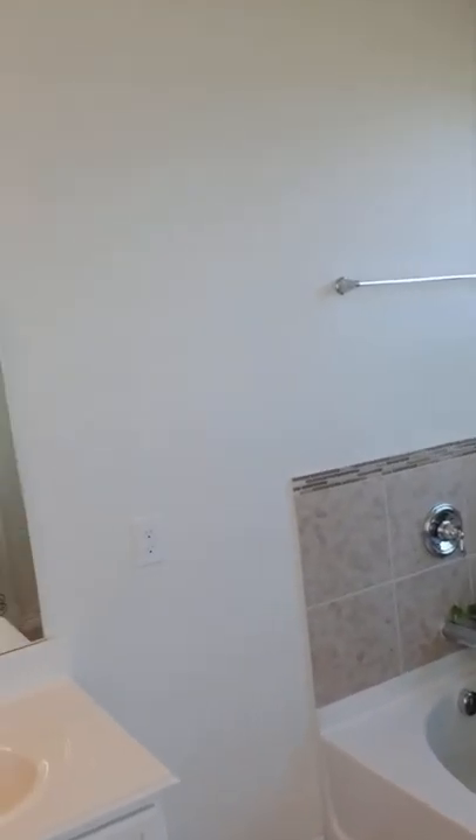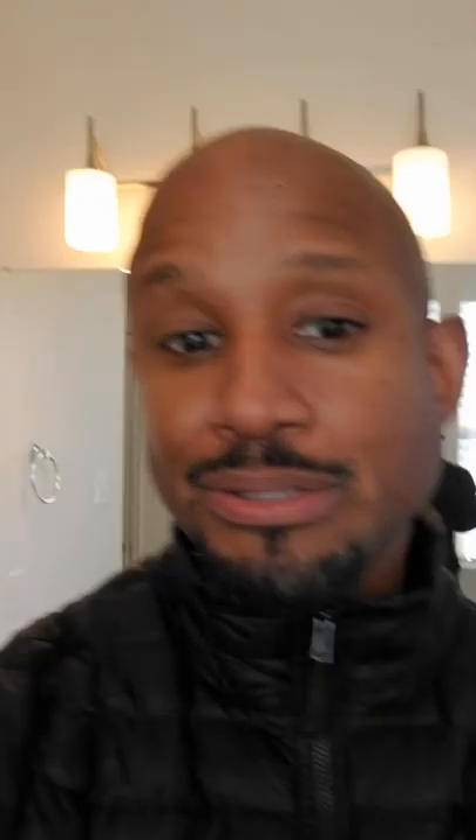And then you have a nice size closet where you can store all your clothes, shoes, or whatever you want. And then as you're walking through, you have your bathroom area — your master bathroom where you have your shower, tub, a combo.